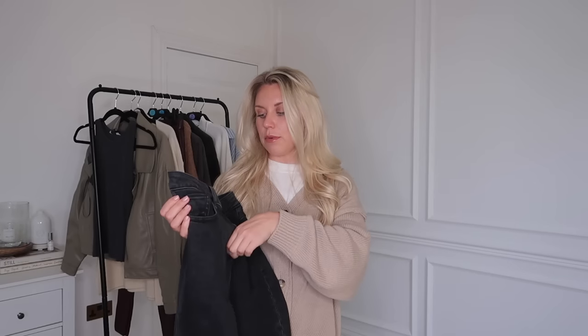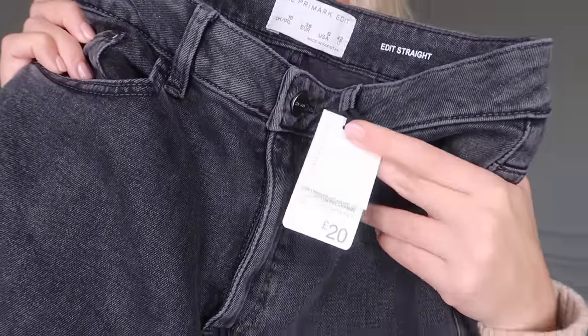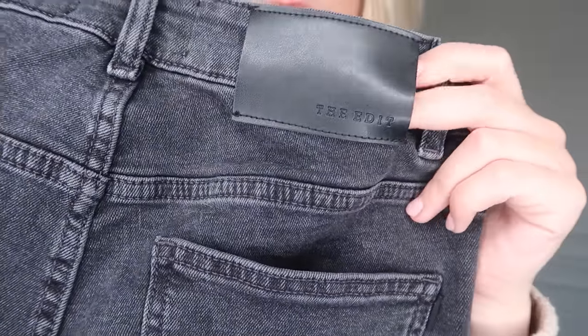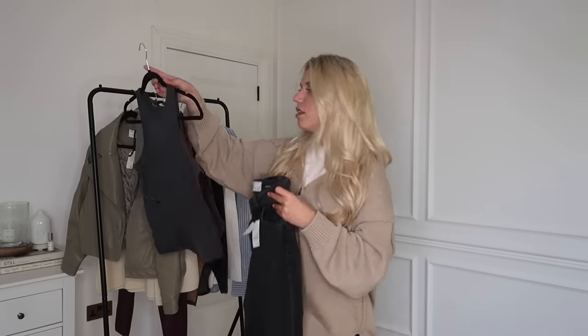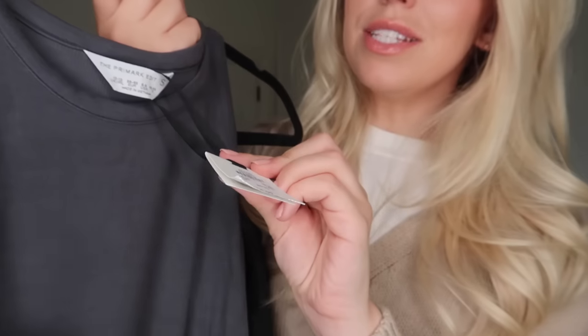We've now reached the clothing section. The first item is these jeans from the Primark Edit range. If you know me, you'll know I love the Primark Edit — it's a slightly elevated section within Primark so prices are slightly higher, but the quality, longevity of the fabrics and the cut are so much better. I've got a couple of Edit pieces. These jeans are a size 10 — I haven't tried any of these on yet. The back pocket has a leather patch that says 'The Edit.' I'm going to try these on with this ribbed charcoal vest from the Edit range, which is eight pounds in a small.